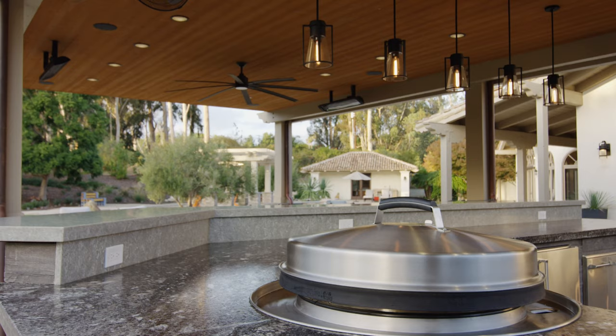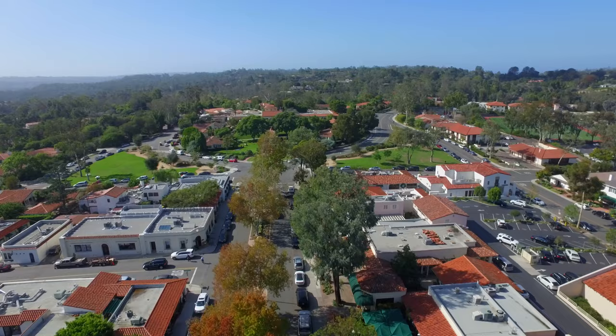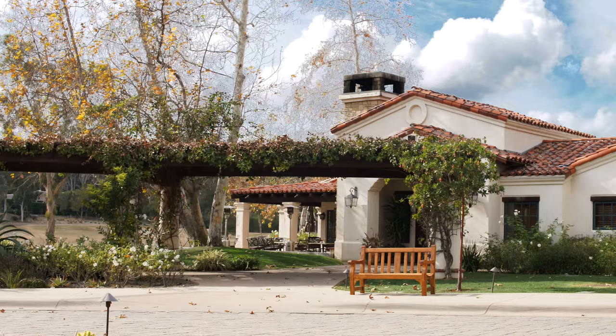Rancho Santa Fe caters to different types of people whether it be a couple or a family. Basically it just offers privacy, it offers great schools if you have kids, it offers a great lifestyle.